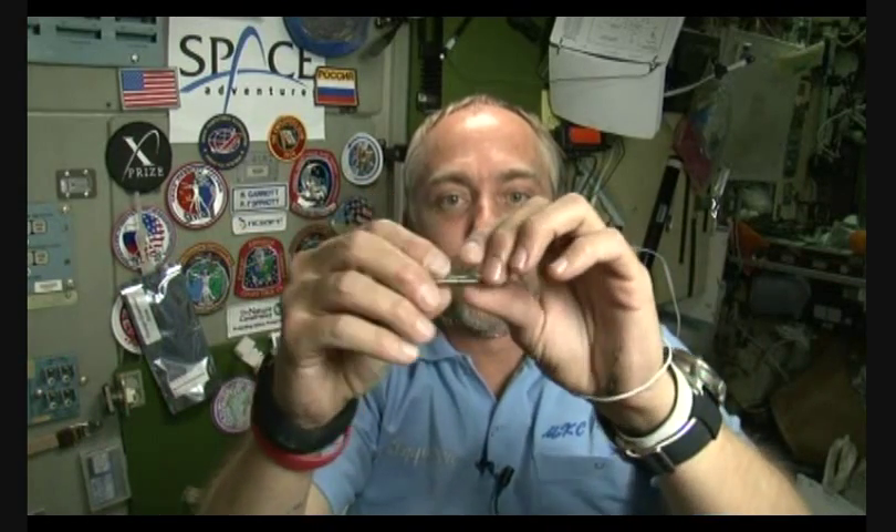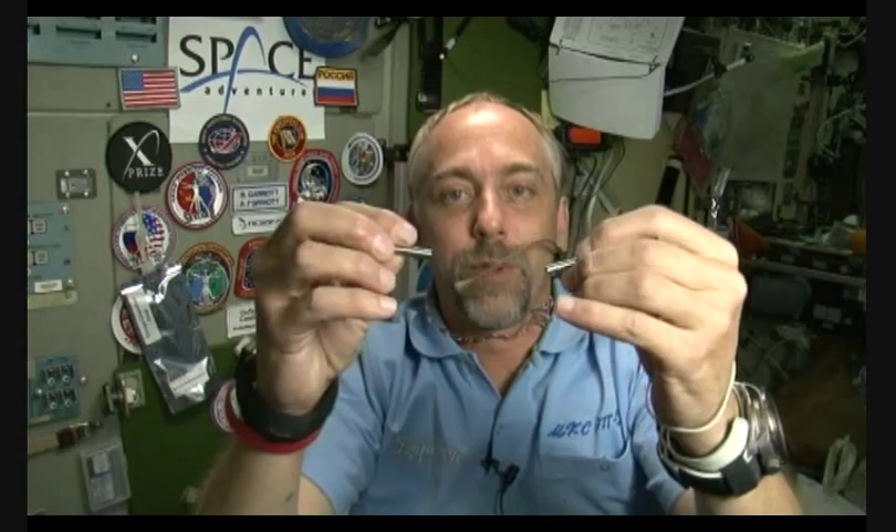By the way, this is actually two magnets, and you can see that just like on Earth, when you get magnets near each other, they will attract each other. And if you get the opposite ends of magnets near each other, they'll flip around until they manage to attach to each other.